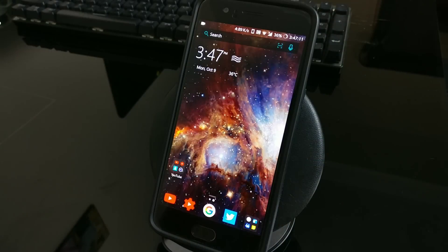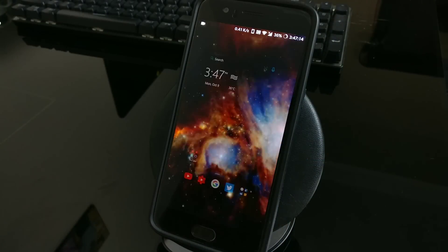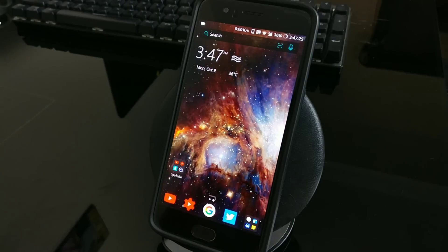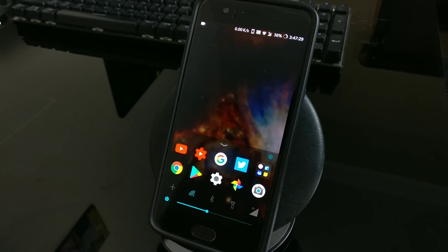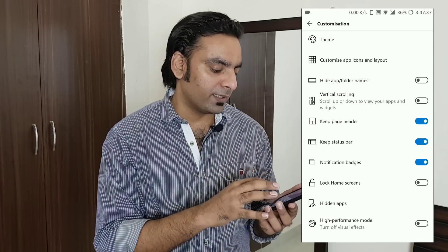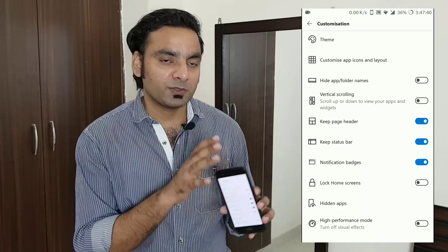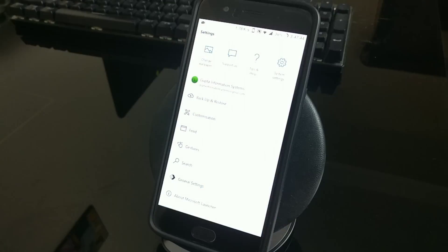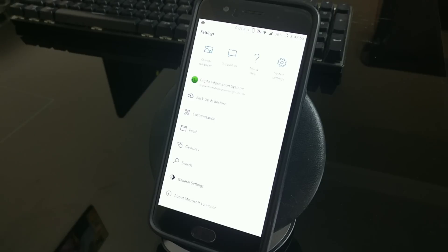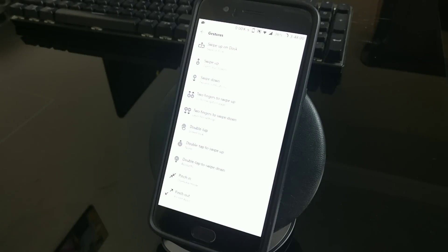In the settings, the launcher supports 8 to 10 gestures. I've set mine to open the app drawer, and you can customize it — left to right, top to bottom, whatever you want. The app drawer is there with a scrolling list and the wallpaper is visible behind it. In launcher settings you have customization options, and backup and restore — so you can transfer the same setup to another phone. You can change the search engine, access the QR code scanner, change wallpaper, and configure gestures including two-finger and double-finger options.